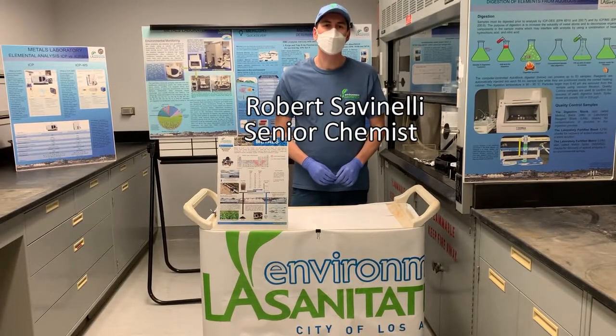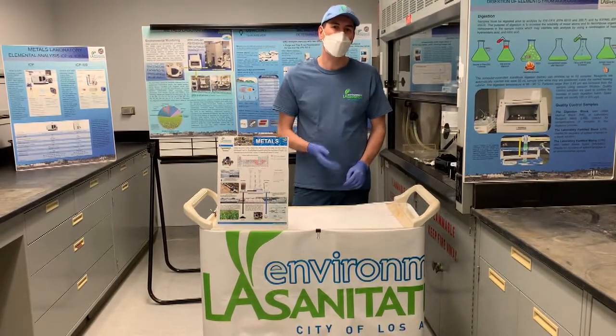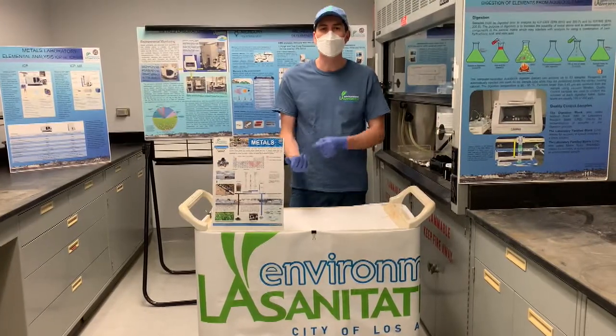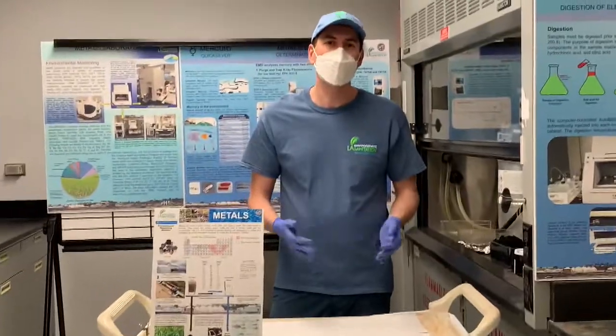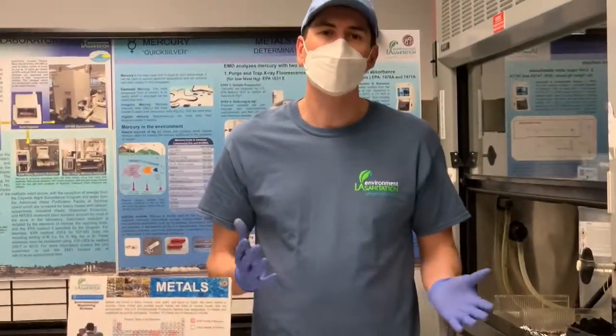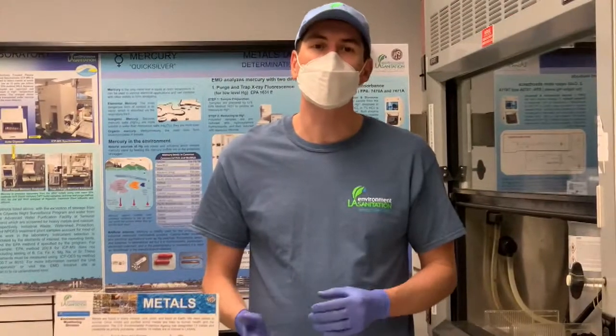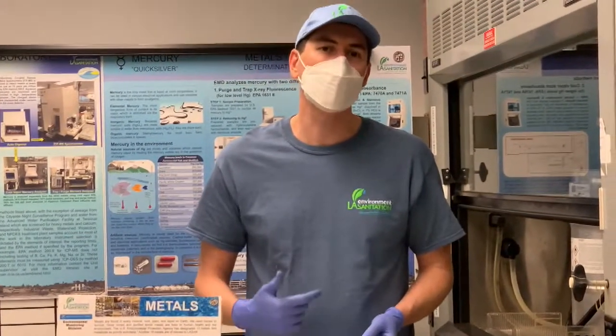Hello. Metals are found everywhere in the environment, wherever you look. Whether you look at rocks, minerals, your own blood, or in plants, you'll find metals. We need those metals to survive. The issue is industrial use of metals on a large scale can produce large concentrations of metals that exceed anything you'll find naturally in the environment.